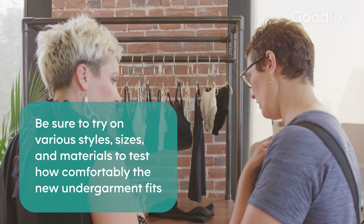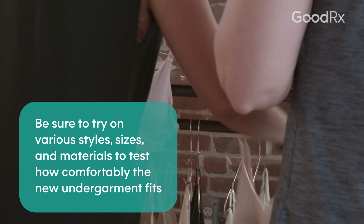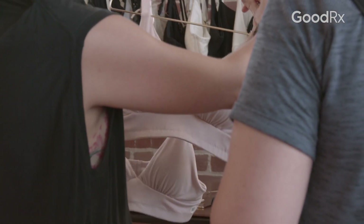Not every bra store has options that now work for your new body. Try out a few new styles that maybe weren't in your wardrobe or your underwear drawer before. Having a few of these little tips when you go out shopping can really make a difference in how you feel and how you want to express yourself following your breast surgery.